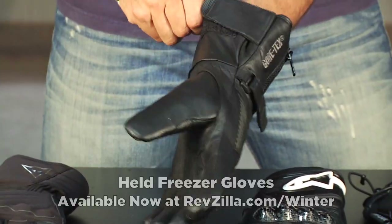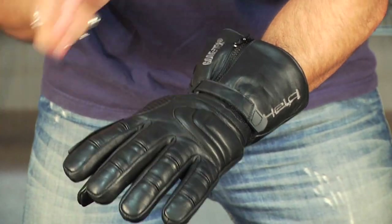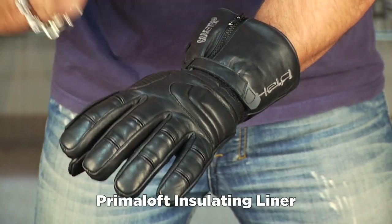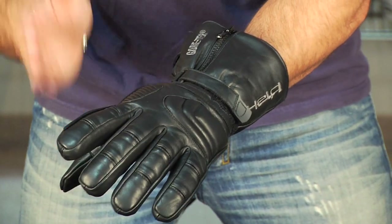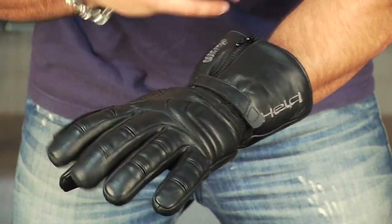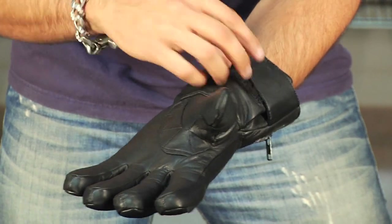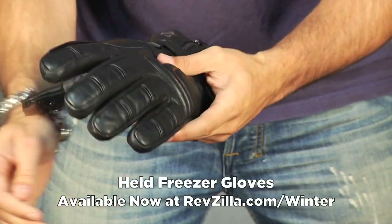The next glove is the Held Freezer at $169 — the coldest temperature range rated glove in this mix. From Held you're seeing cowhide, Gore-Tex, and Primaloft, so it's a bit bulky. This is your extreme touring super cold weather glove sub-$200 — Gore-Tex membrane, waterproof breathable for life. Visor wiper built into the index finger, soft inserts and fourchettes for flexibility. It's a basic glove but it's going to keep you warm and dry. I'm wearing about a 9.5 in Held — different sizing, so make sure you use the size chart.